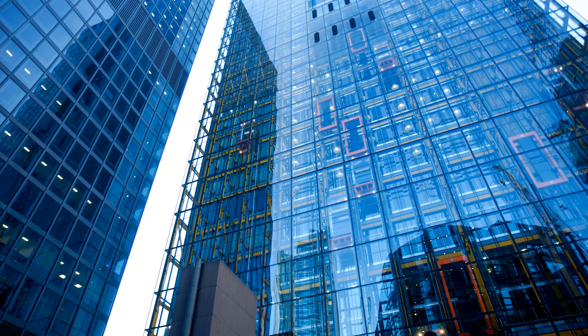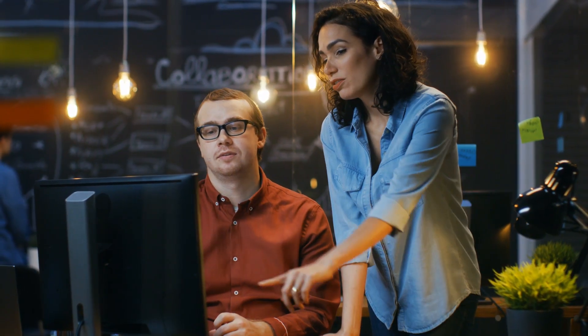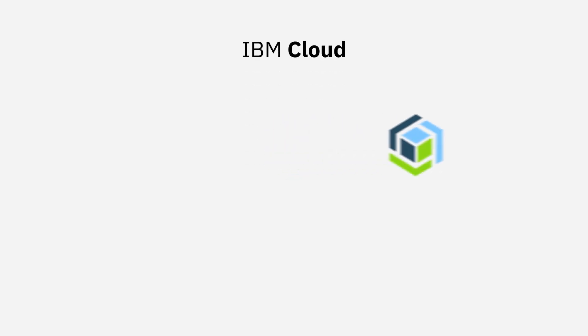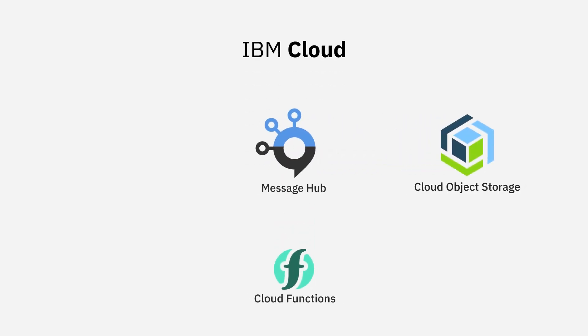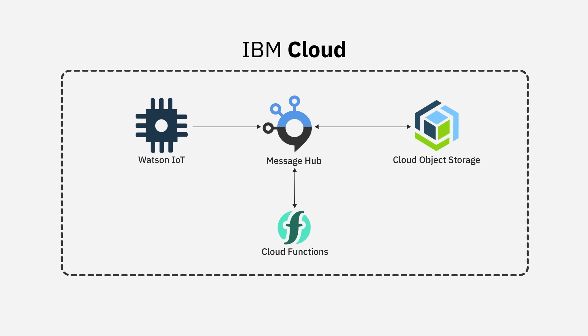And that's where we generate the real value for our customers from a maintenance perspective. At the moment, we use almost all aspects of the IBM Cloud. We use storage from the cloud. We use Cloud Functions. We use messaging services. We use IoT services. So a number of services are already in use in the platform, and that use will only grow as our digital footprint in the industry grows.